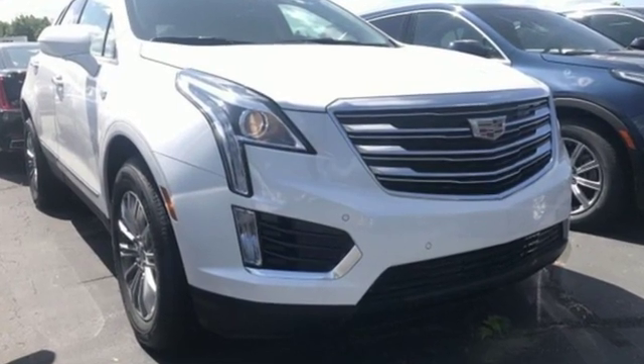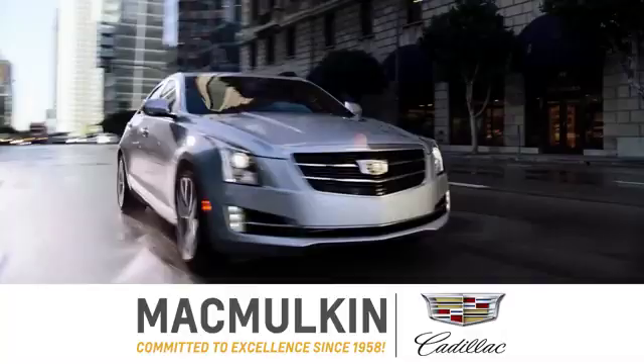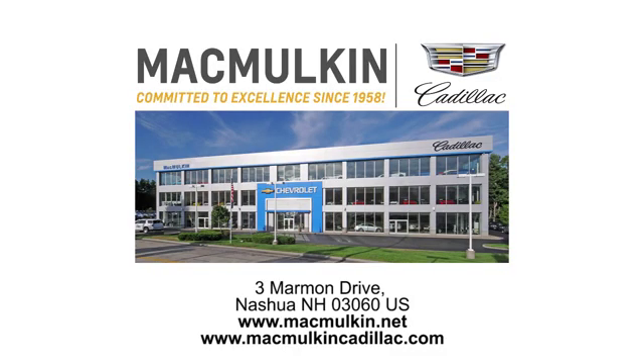Cadillac, a luxury maverick. Take it for a test drive today. Call, click, or stop into McMulkin Cadillac today. We've been committed to excellence since 1958.